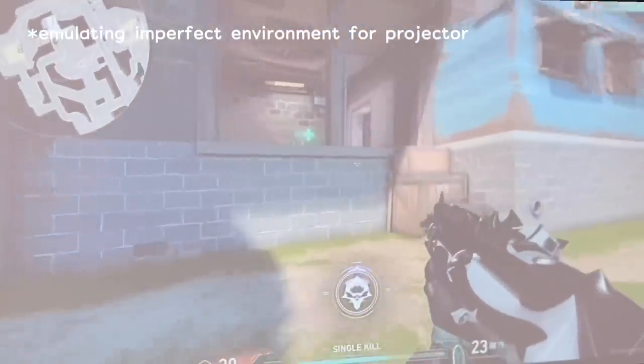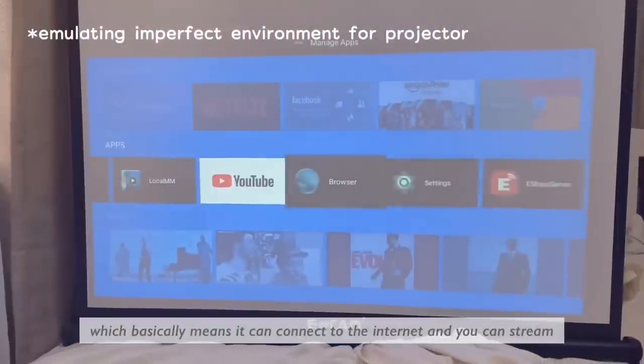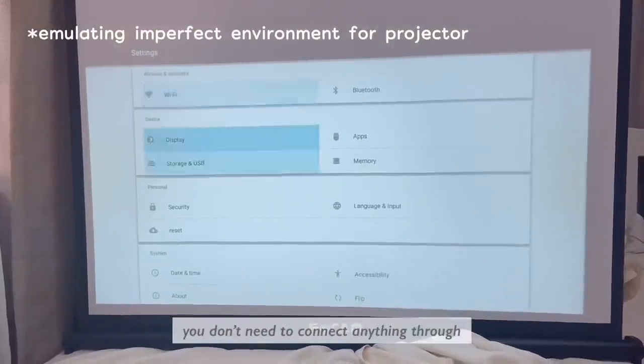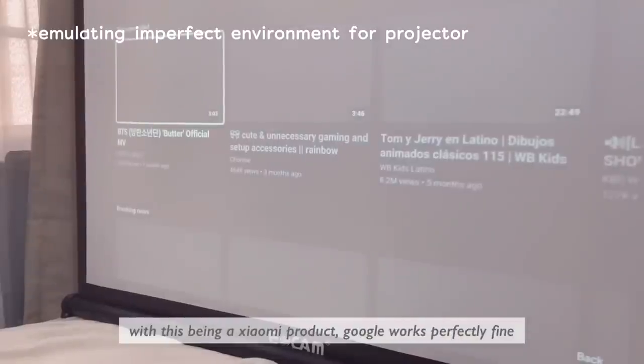I probably should have mentioned this earlier, but this is an Android projector, which basically means it can connect to the internet and you can stream directly from the device — you don't need to connect anything externally. With this being a Xiaomi product, Google works perfectly fine, YouTube — no issues whatsoever.